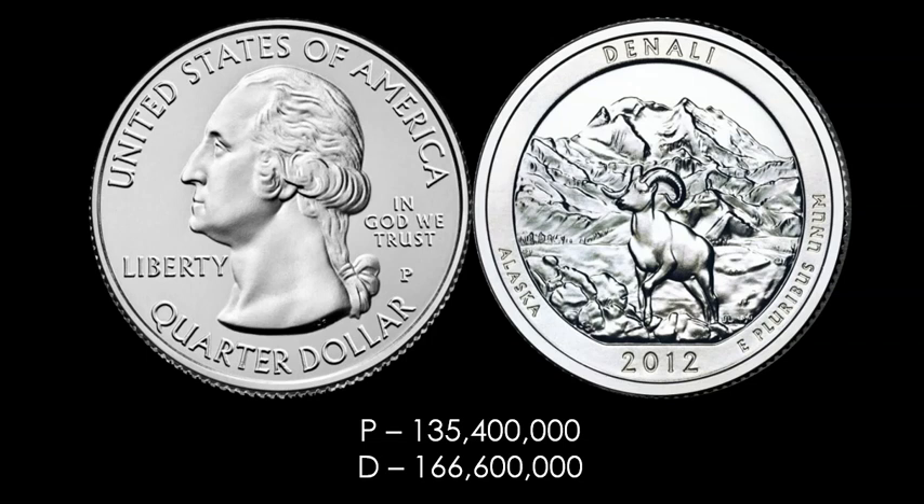I wanted to frame up a few of the key dates of the America the Beautiful series quarters. You probably won't see mintage numbers of future quarters reach down to a 20 to 25 million figure anytime soon — that remains to be seen. We don't know what conditions, metrics, and factors are in play when the U.S. Mint and its board of directors decide to ramp up production or scale back. There's probably a lot more than meets the eye when it comes to that.